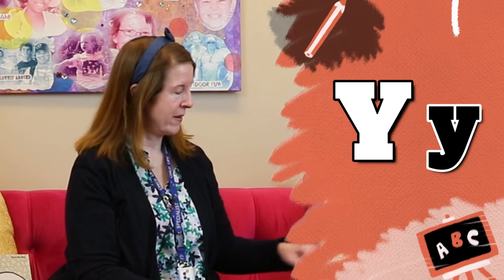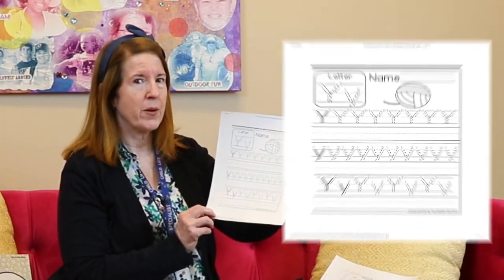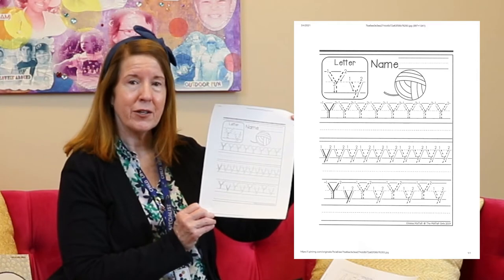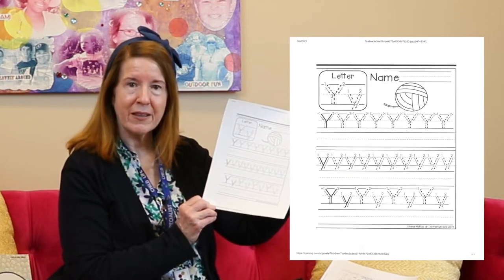Today we're going to talk about the letter Y. Why are we talking about the letter Y? We're getting to the end of the alphabet — one more after this. I have a sheet on our website, www.cureforthekids.org, under our Education Center and Learning with Friends, where you can practice making the letter Y.